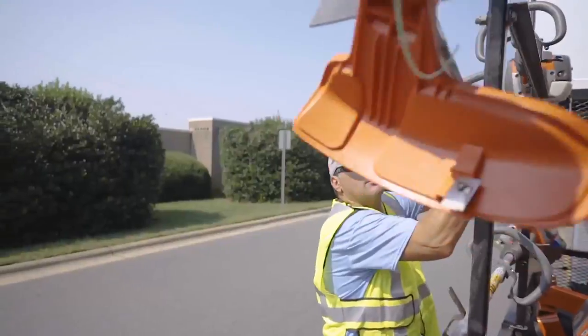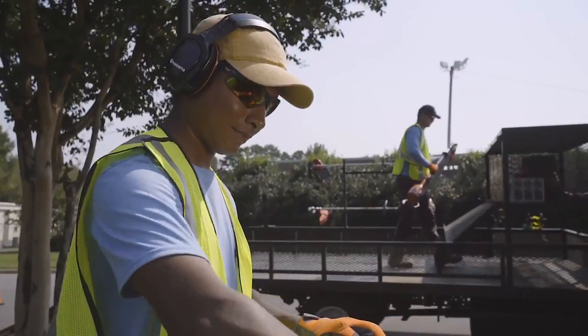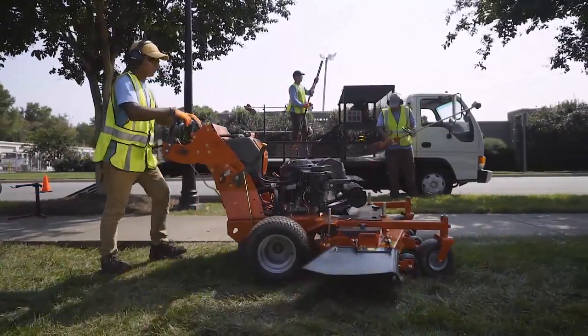The new W500 series is compact, helping you fit more equipment on your trailer. Easy and streamlined controls will have you up and running in no time.